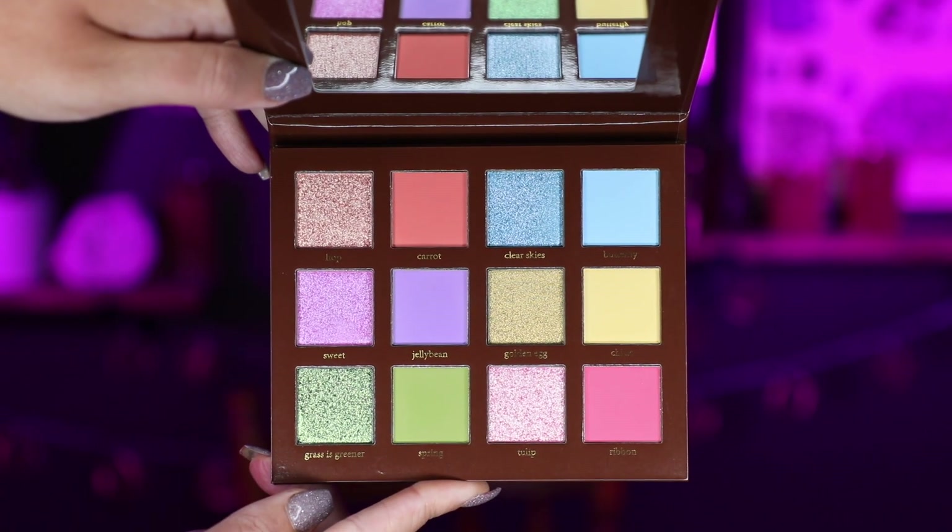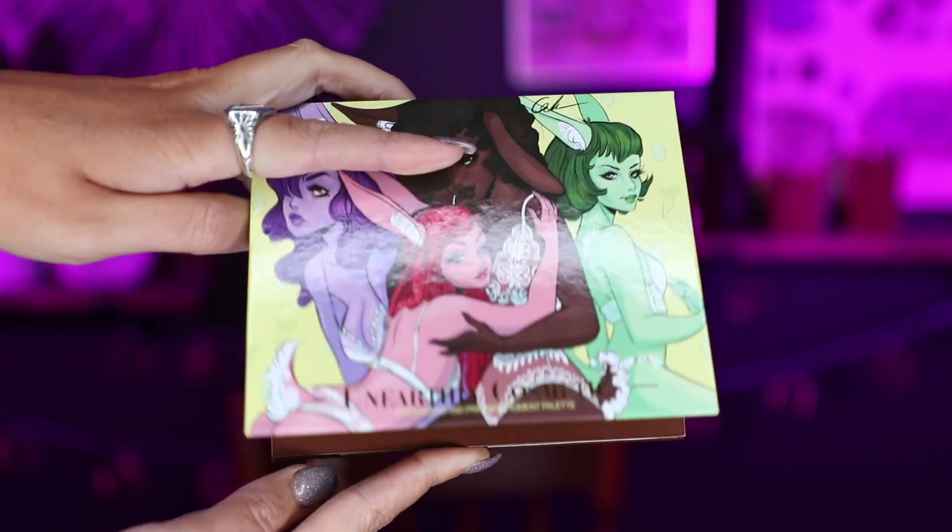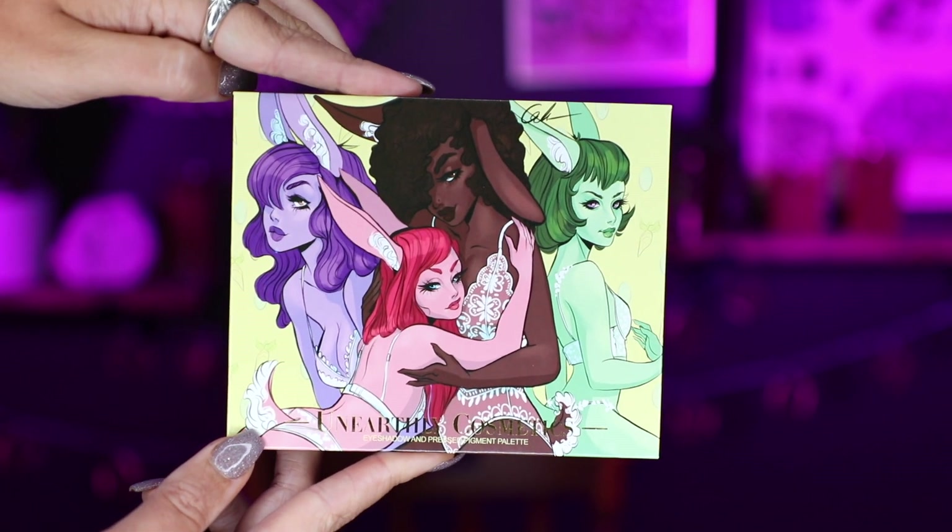I did receive this palette from Unearthly and I am very excited about this. I think the cover art is so pretty. Inside we have six matte shades and then six shades that are either shimmer, duochrome, or multi-chrome. I'm going to show you a close-up of this palette so you can see what it looks like when it's all nice and new and not yet swatched. It's so beautiful — I love the size of this and how everything is compact, and there's a nice mirror in here too.